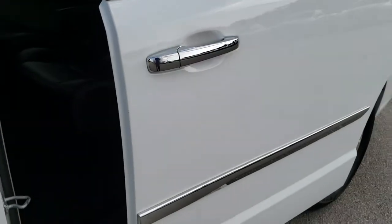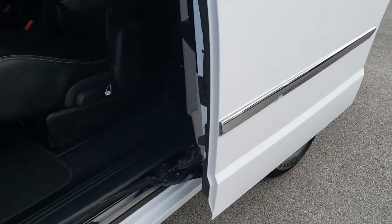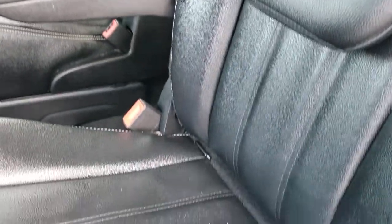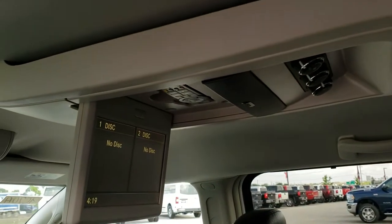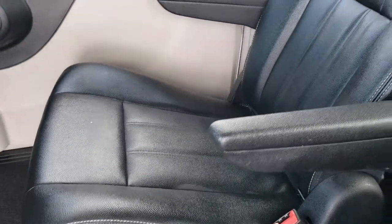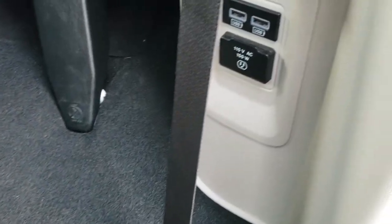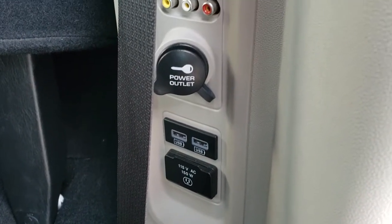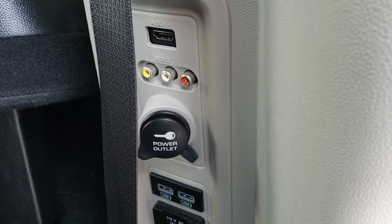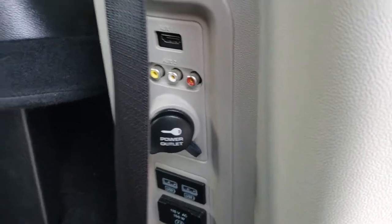Driver's side power sliding door goes nice and smooth. Second row quad seating has a latch child safety system — you get the captain's chairs. This one does have a DVD player in it and rear air controls. Passenger seat, no rips or tears. These seats fold up to get to the third row. You do have a 115-volt power point back here, a normal power point, two USBs, an HDMI hookup, and a red, white, and yellow cable hookup as well.